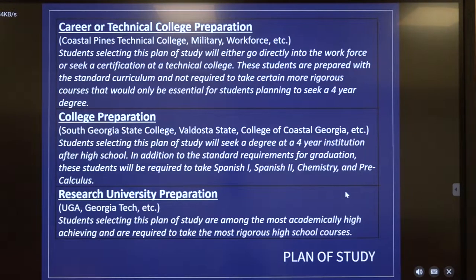Most of you remember back as a freshman you had to select a plan of study — either career tech prep, college prep, or research university prep. We know that sometimes plans change, maybe you have opportunities you didn't anticipate, or your interests have changed. For that reason, we're asking even our rising 10th, 11th, and 12th graders to once again select their plan of study, so we have the most up-to-date information about you prior to registration.